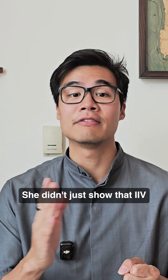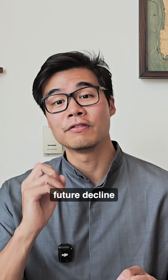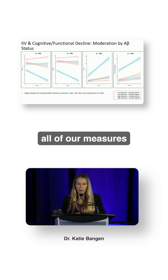She didn't just show that IIV correlates with pathology — she showed that it predicts future decline. We found that higher baseline IIV predicted faster decline among amyloid positive versus amyloid negative across all of our measures.